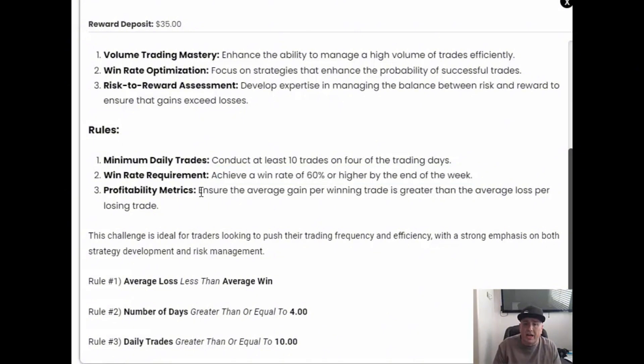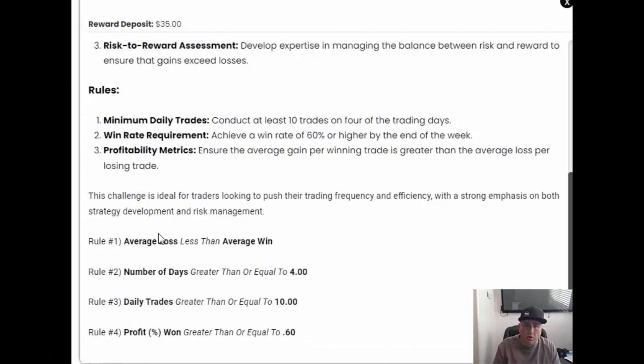You must ensure that the average gain per win is greater than the average loss per losing trade. Rule number one: average loss less than the average win. Number of days: greater than or equal to four. Daily trades: greater than or equal to ten. Percent win: 60%. These are the things we really want to focus in on.